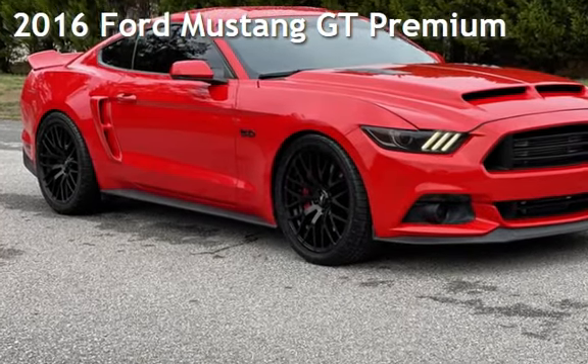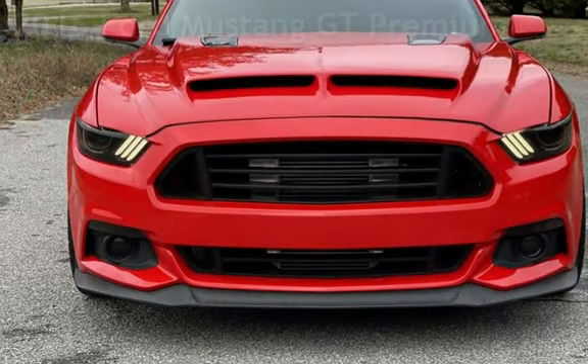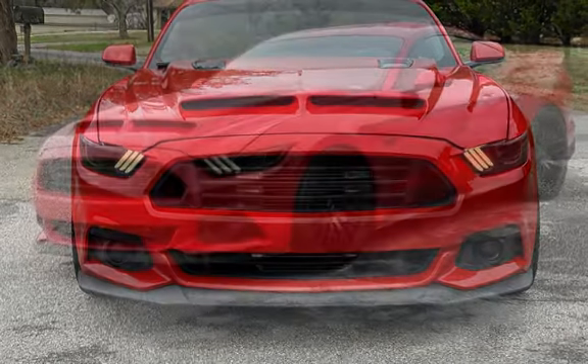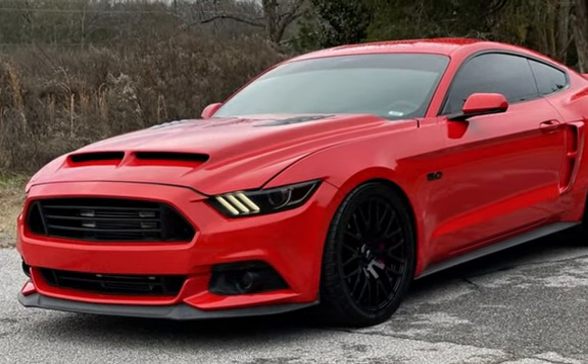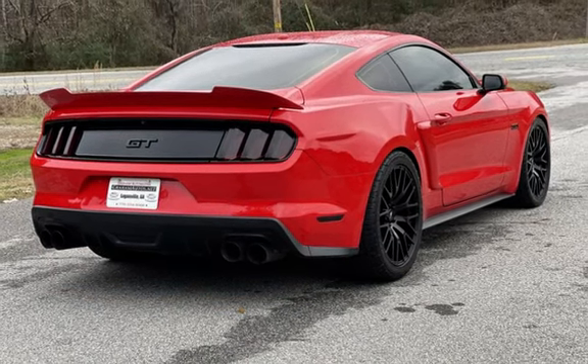Presenting a pre-owned 2016 Ford Mustang GT Premium — Pro Charged Stage 2. This two-door coupe has an eight-cylinder, 5.0-liter V8 engine, with rear-wheel drive and a six-speed manual transmission.